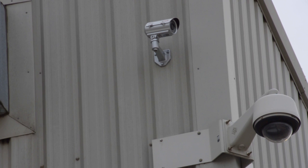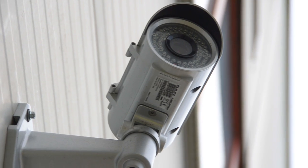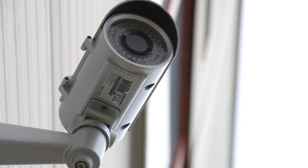The Lilien high definition cameras not only offer excellent performance under all light conditions, but also do so at a very affordable price.